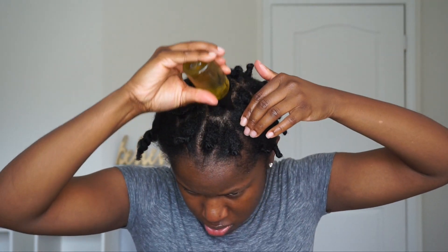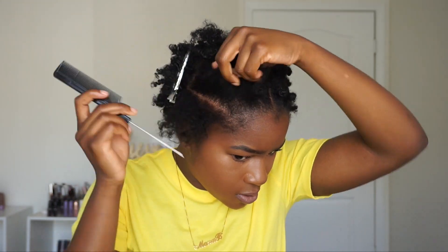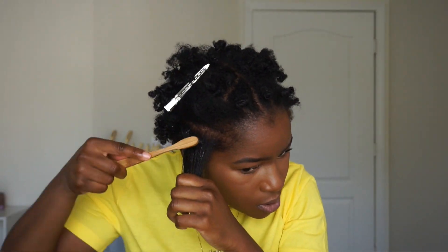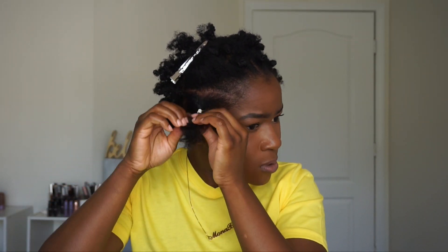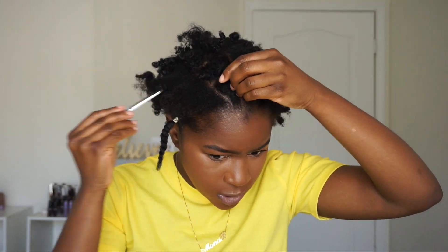Now that I'm done with my bantu knots, I'm taking the OMG sealant moisturizing oil all over my scalp, focusing around my hairline and the nape, and massaging it through. I slept with the bantu knots in overnight and took them out the next day. I left out a section on the side for a little rubber band style — using white rubber bands for some spiciness, a little gel, putting my hair into three sections, and doing a two-strand twist using the Miss Know-It-All Whipped Hair Butter. I did the same on the other side.